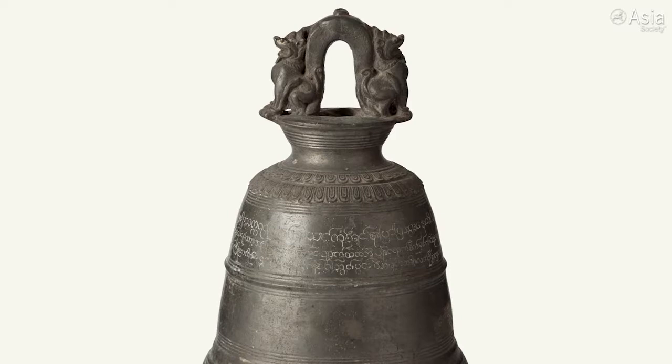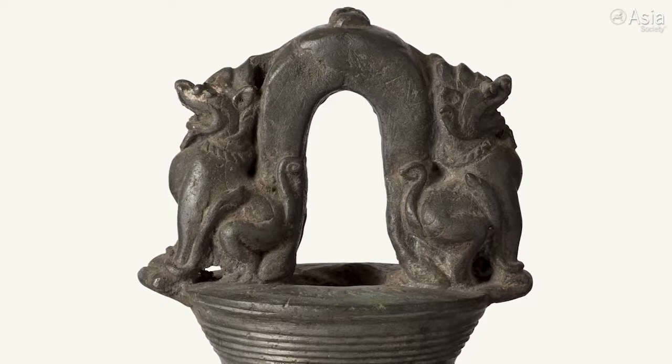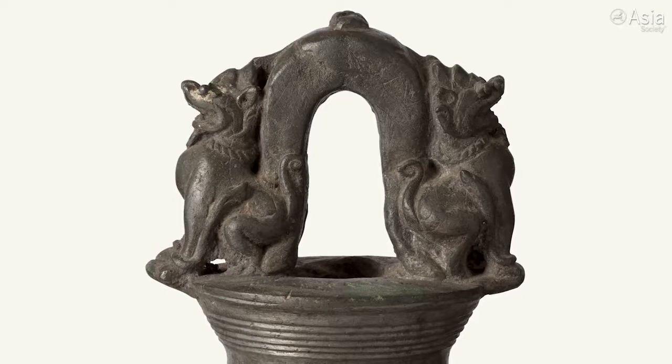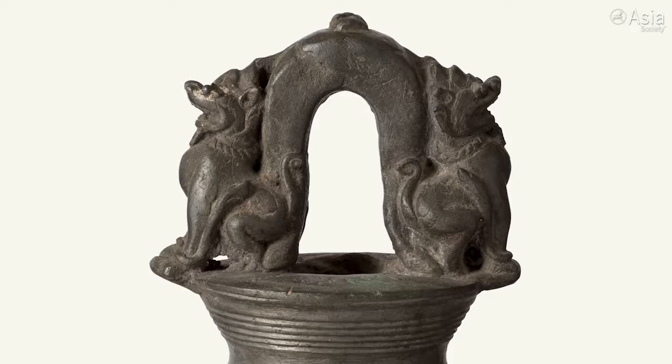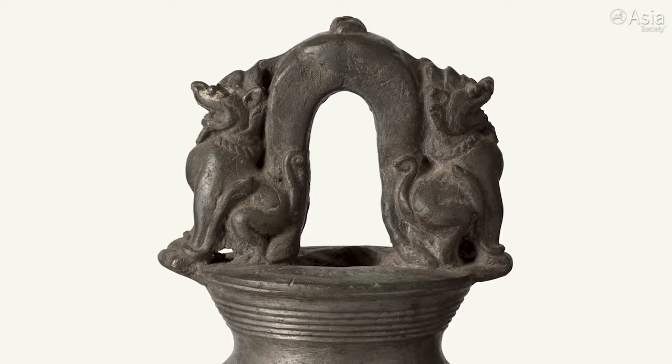These creatures are known as chinthe. They are animals that are associated with Buddhism. Sometimes it's pointed out that the Buddha has been called the lion of the Shakya clan, or a lion among men. And his sermons have also been described as the lion's roar. So I think in this particular case, it's very fitting that when the bell is struck, it is a way of also helping to propound his teaching and his philosophy.